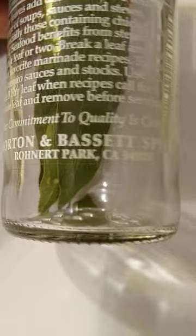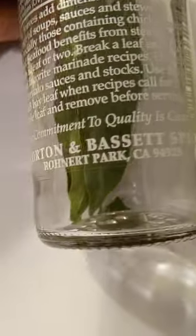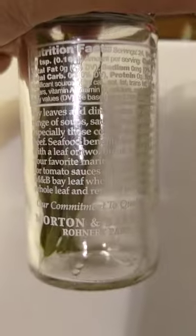These California bay leaves were about $12 a bottle. The label says 'all natural, gluten free, non-irradiated' — oh please, give me a break. Morton and Bassett Spices of Rinard Park, California — probably more marketing nonsense.